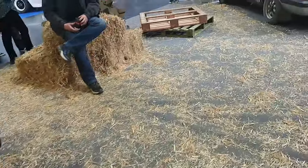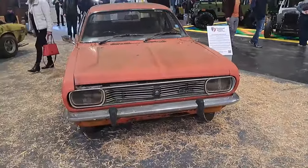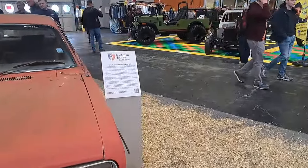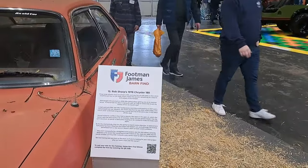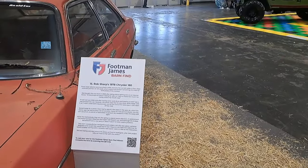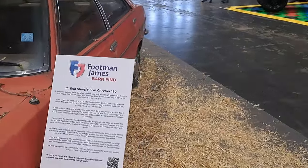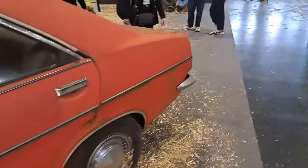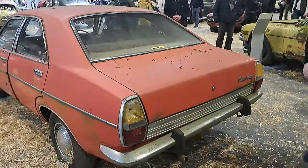And we've got — is this a Chrysler 180? I don't remember if I've ever seen one of these before. This one cost £300 in 2008. Wow. Not a straightforward project. Where on earth do you find parts for a 1978 Chrysler 180?